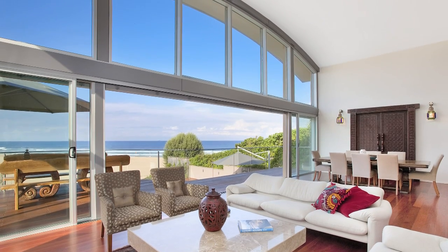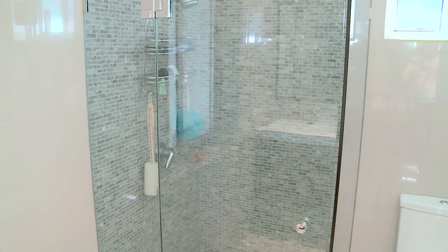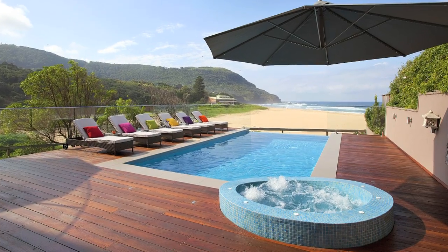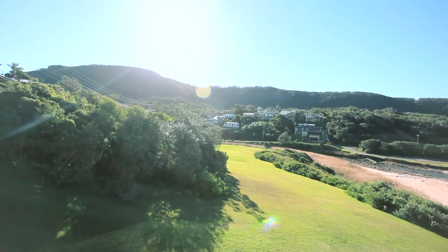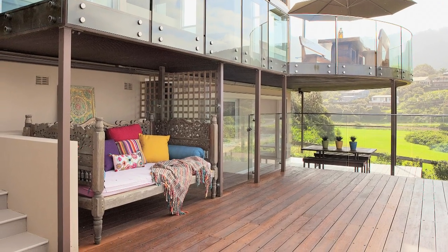So much more is on offer including two additional bedrooms, one with its own bathroom and plenty of storage. Relax in the solar heated infinity swimming pool and spa, or simply take time out watching the hang gliders or whales from two huge Australian hardwood decks.